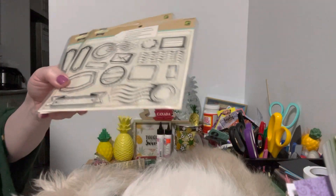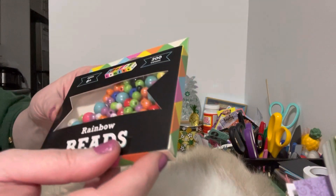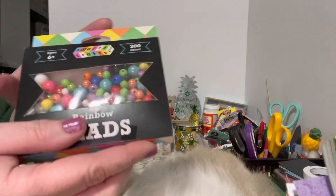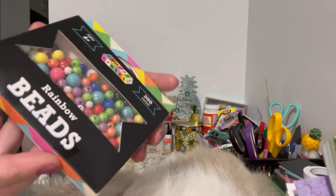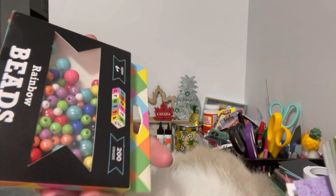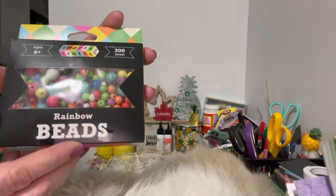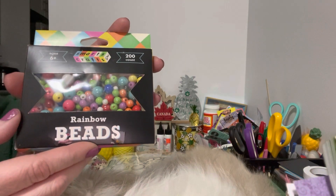Lastly, I picked up these gorgeous beads. They're called rainbow beads and I believe they were $2 or $2.50. The colors are really, really pretty. I thought these might come in handy — maybe to make some dangles or something like that. It would be good to have these on hand, and I picked up two of these.